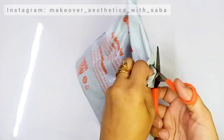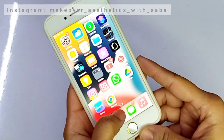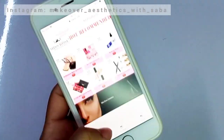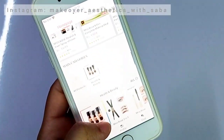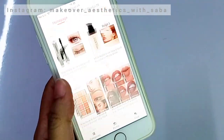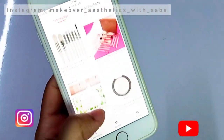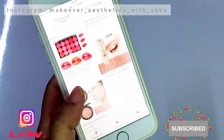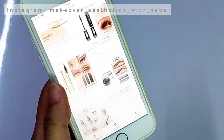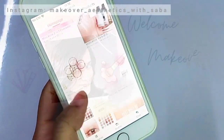I will tell you the price details. I ordered this from Daraz — how to order from Daraz and what is the right way to order, I will tell you all the details. So please like my video, subscribe to my channel, and follow me on my Instagram page. I will give the link in the description box. So without any further ado, let's start the video.